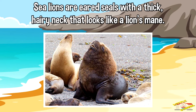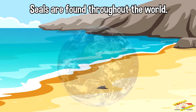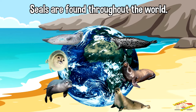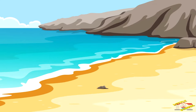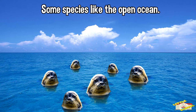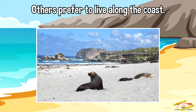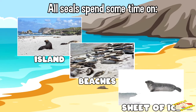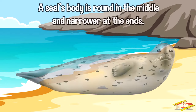Seals are found throughout the world. They are especially plentiful in seas near the north and south poles. Some species like the open ocean, while others prefer to live along the coast. All seals spend some time on islands, beaches, or sheets of ice.